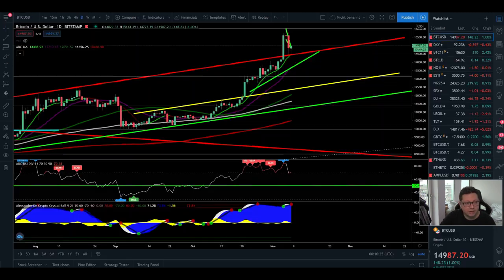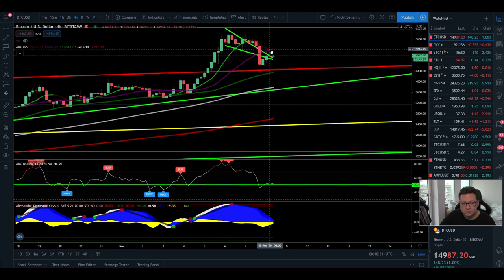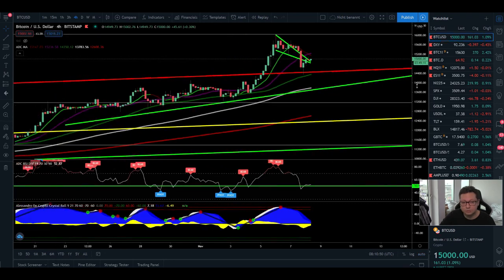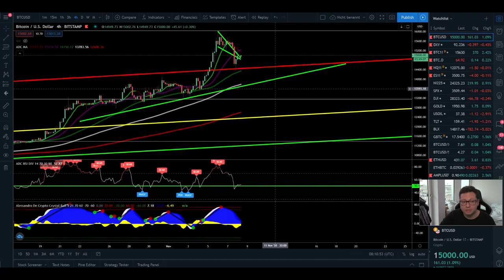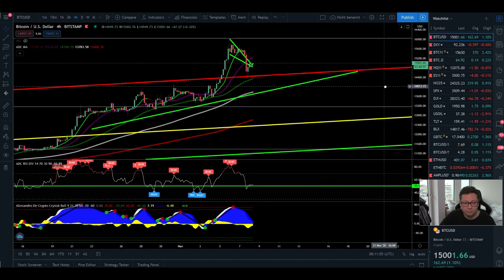Going into the four-hour time frame, you can see that currently the nine-day moving average is crossing the 20, and usually when this happens we see follow-through to the downside. In that case my target would be the 200 moving average right here at $12,600. This area between $12,000 and $13,000 is still very likely to come if we have a major pullback, but that shouldn't give us a trend reversal — it would just be a healthy correction as we gear up for another big move to the upside.